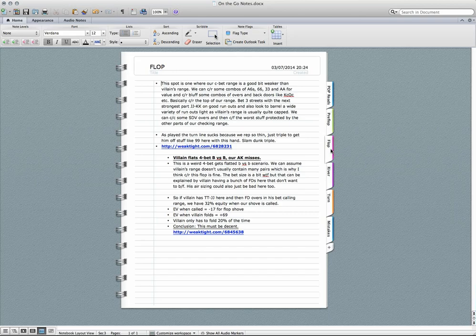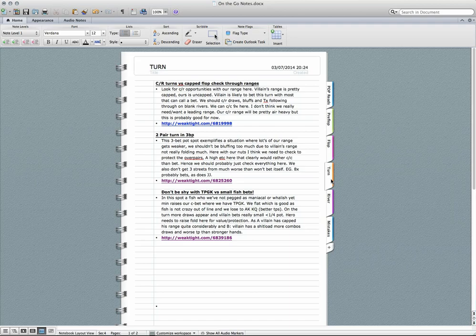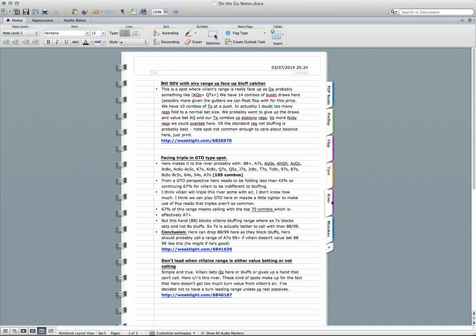I've started naming the spots — for example: 'Villain flats four-bet blind versus blind, our ace-king misses.' I've got a weak-tight link to the hand replay and a conclusion about what I think of my play. I've got sections for flop, turn, and river — turns are a street where things get crazy sometimes, and rivers give you lots of interesting spots around calling, tripling, or check-raising. I name the spot, talk through my analysis, and provide the link so I can follow along in a revision session.